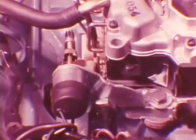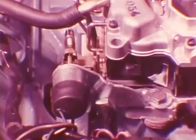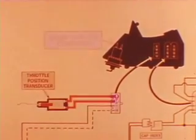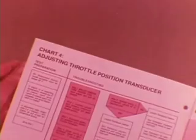With the ELB system, the throttle position transducer senses both throttle position and the speed at which the throttle is opened. These signals go immediately to the computer, which advances the timing proportionately. Test C checks both the transducer and the computer for these responses. Before making this test, be sure the transducer is properly adjusted as shown in Chart 4 in the reference book.